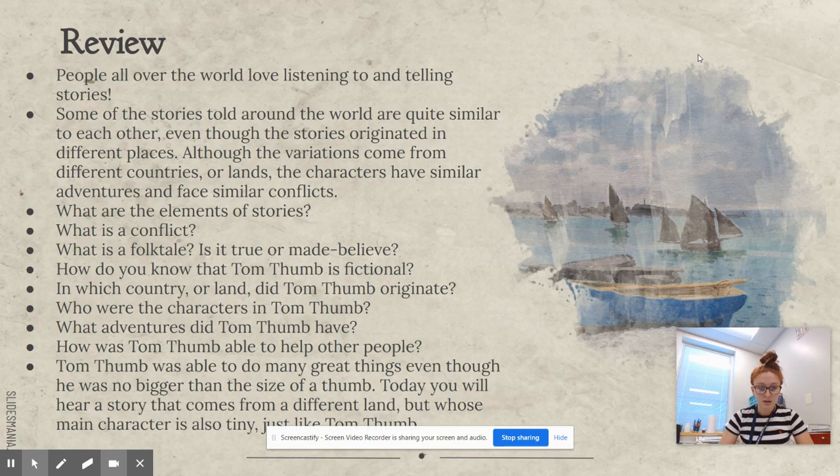Is it true or is it make-believe? It's make-believe. How do we know that Tom Thumb was fictional? Because people are not as small as thumbs and animals can't talk. The story of Tom Thumb originated in England.